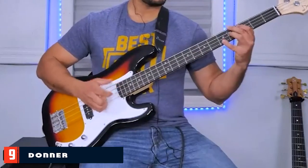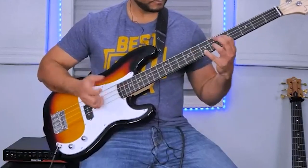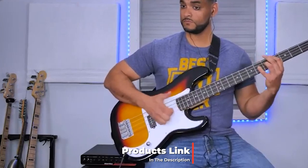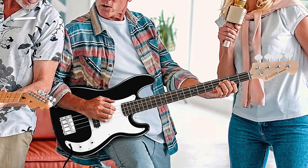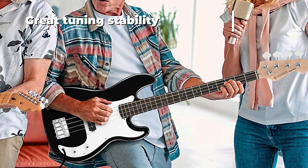Next, at number nine, we have the Donner full-size 4-string electric bass guitar. The Donner DPB-500 is another cheap bass guitar for beginners that offers great value for money. It comes with a full accessories kit so you can instantly start playing it upon arrival. The full kit includes a gig bag, shoulder strap, and guitar cables.